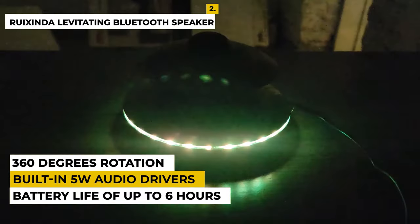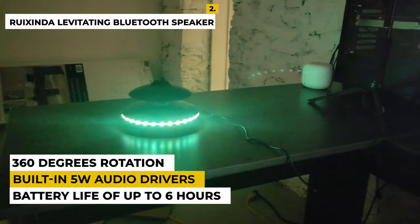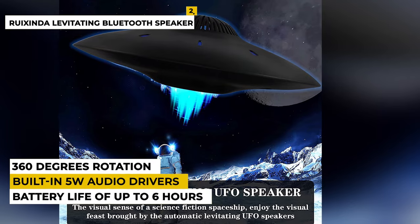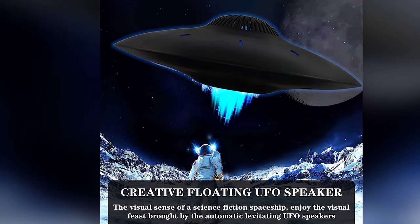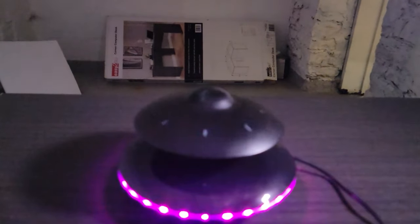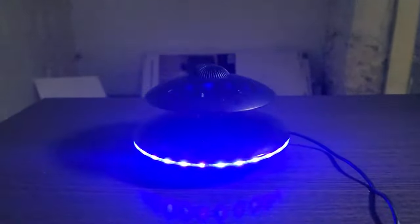This levitating speaker's built-in 5W audio drivers offer full high-quality stereo sound. The application of magnetic levitation technology makes the UFO Bluetooth Speaker rotate 360 degrees, so the music spreads 360 degrees — whether you are at home listening to music, watching movies, or playing games. The levitating Bluetooth speaker creates an immersive listening experience unlike any other. So, because of this product, aliens do exist in your home.